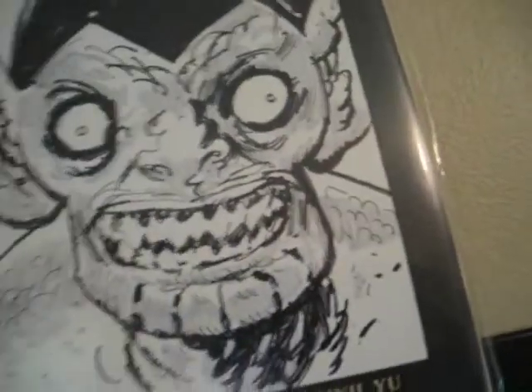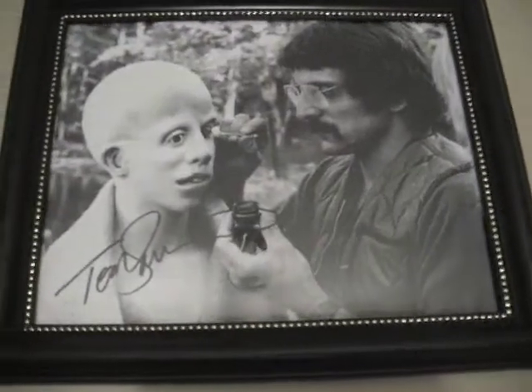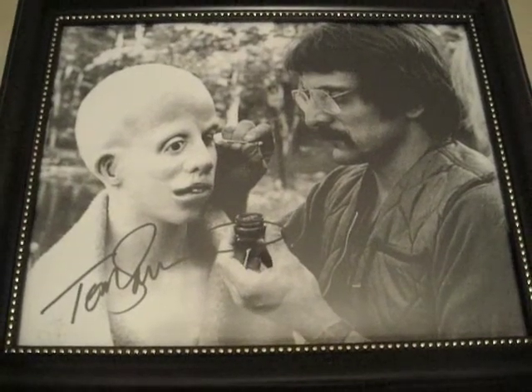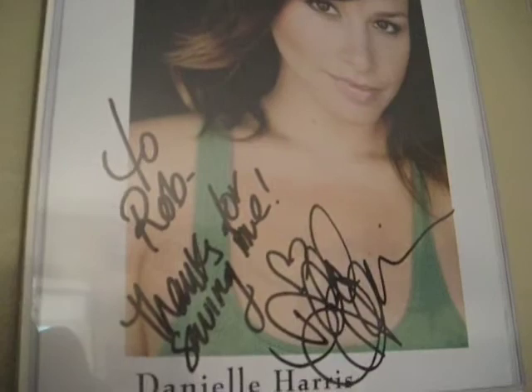And here's another custom piece by Guy Davis. And of course Tom Savini — he's always been really cool to me. It really was a pleasure to meet him actually. And here's Daniel Harris. It says, 'Rob, thanks for saving me. Daniel Harris.' Long story behind that.